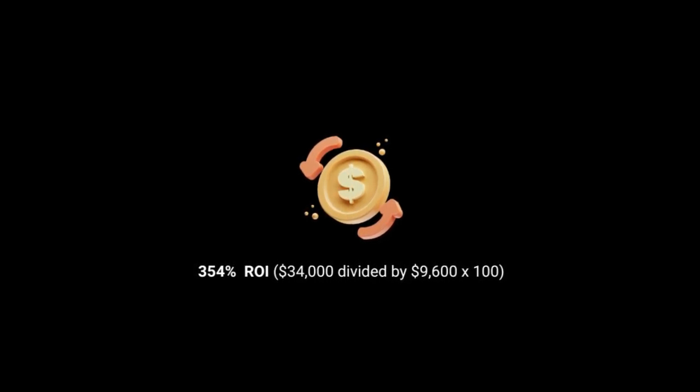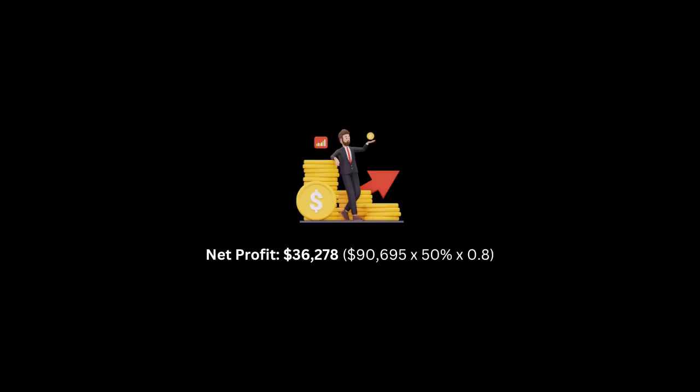An AI chatbot that increases your sales by 67% would raise the $85,000 gross commission to $90,695. The net profit would be $36,278 — that's $90,695 multiplied by 50% multiplied by 0.8. The enhanced ROI would be 377%, meaning an ROI increase of 6.5 percentage points, from 354% to 377%. So if this ROI increase is enough for you, let's check the seven truly AI-powered chatbots next.